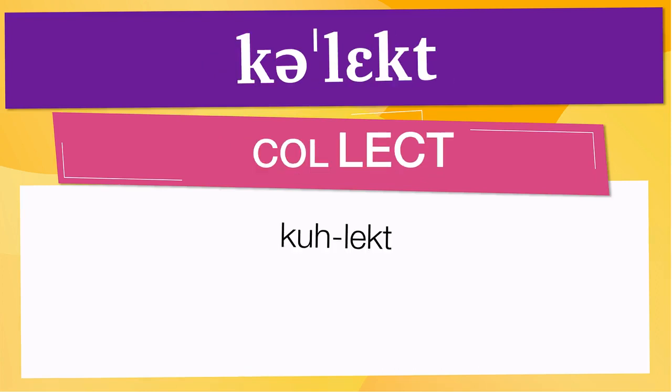Pay attention to the pronunciation. The first one is the word represented using the international phonetic alphabet. To pronounce collect, have in mind that the size of the syllable indicates where the accent or stress is. In this case, the accent is in the second syllable, corresponding to 'lect'. Below are other ways to pronounce it.